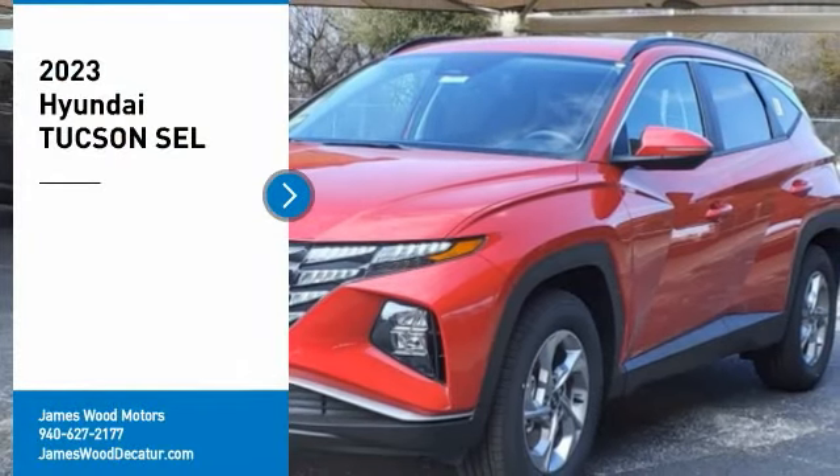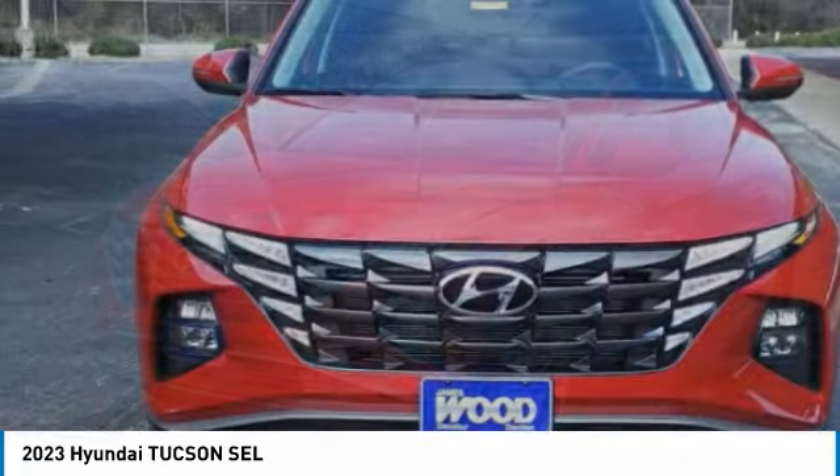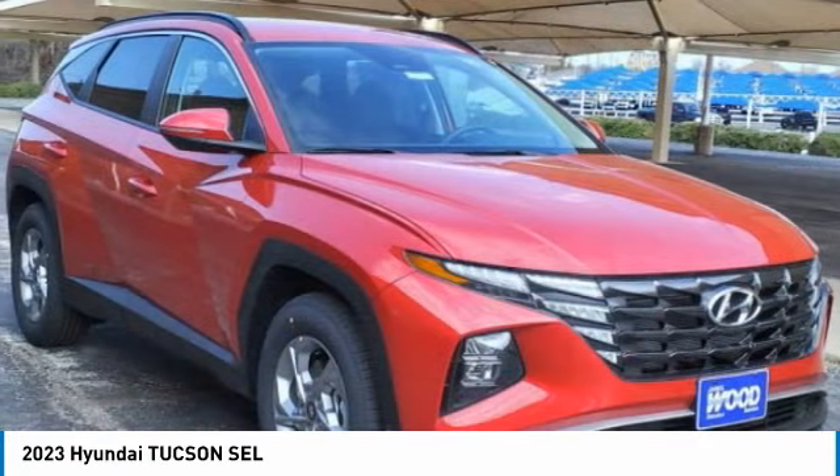Looking for the right vehicle? Check out the 2023 Hyundai Tucson. The Hyundai Tucson is Hyundai's first CUV to be designed in Europe.